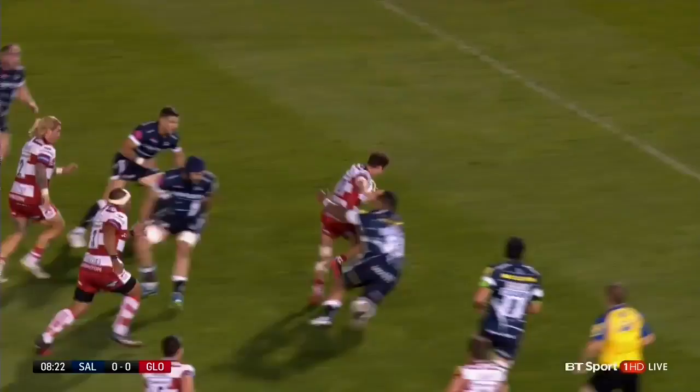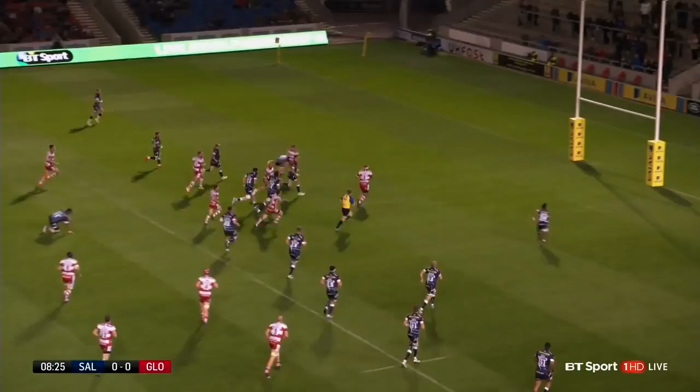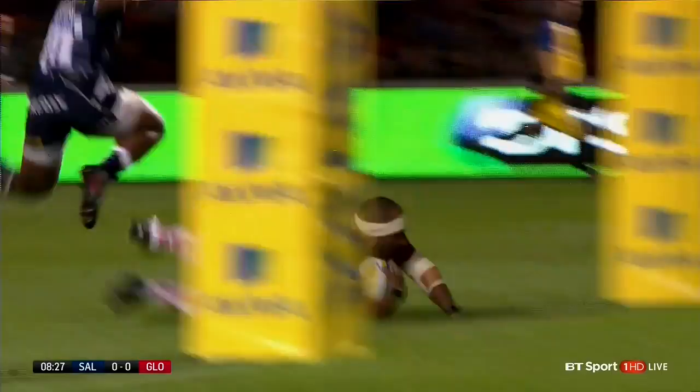Burns threatening the line, and through the line. Brilliant from Billy Burns, and the inside ball is a good one. And over they go through Jon Afoa.